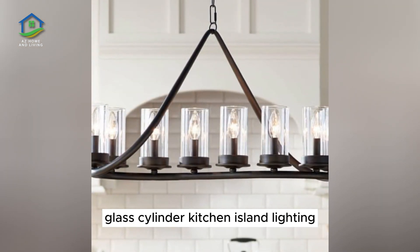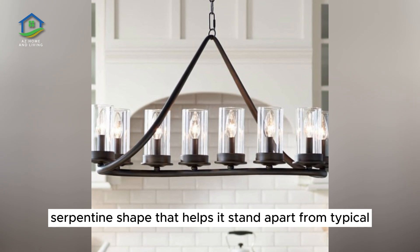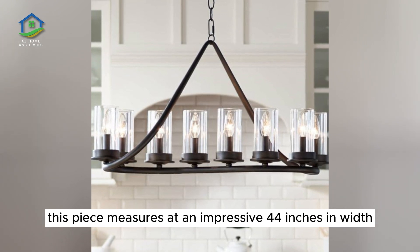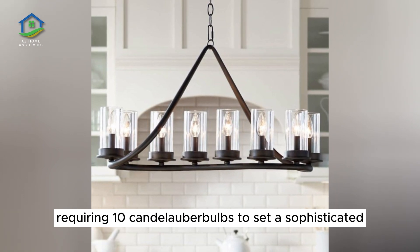Glass Cylinder Kitchen Island Lighting. This beautifully sculpted suspension light features a smooth serpentine shape that helps it stand apart from typical linear chandeliers. This piece measures at an impressive 44 inches in width to cast wide illumination over a kitchen island, requiring 10 candelabra bulbs to set a sophisticated traditional tone.